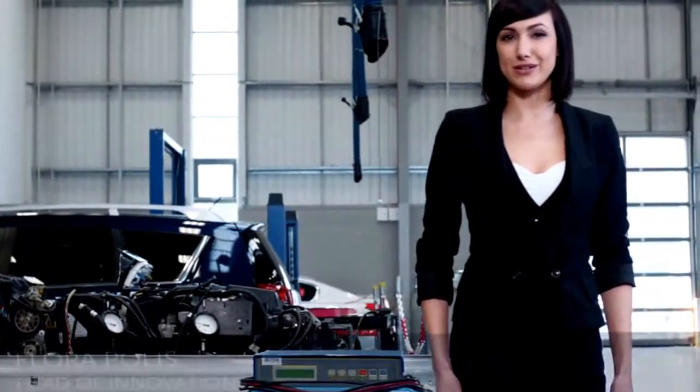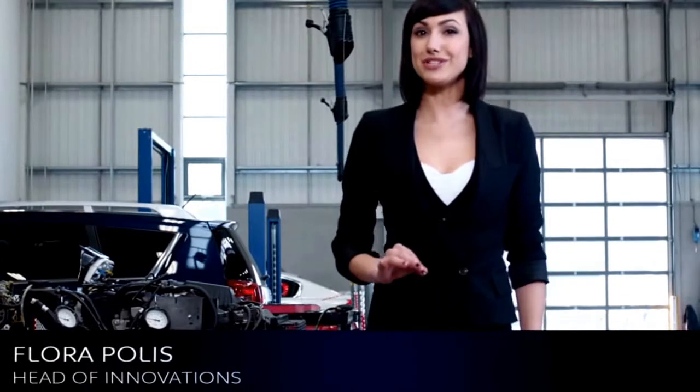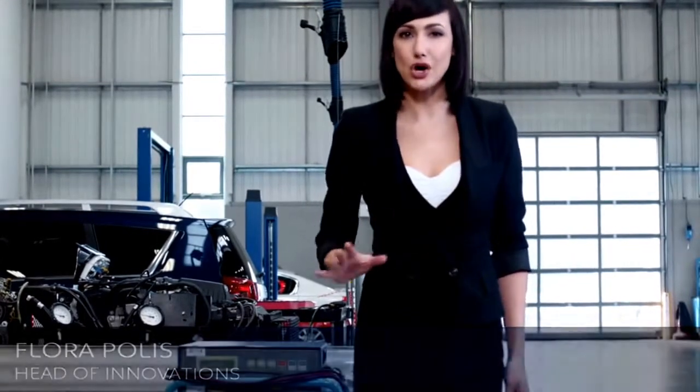If you think the car you drive says a lot about you, in 2012 it'll say a whole lot more.